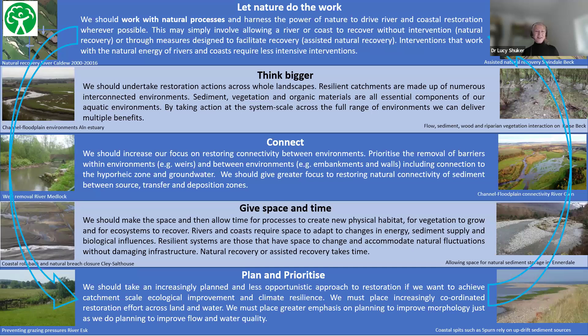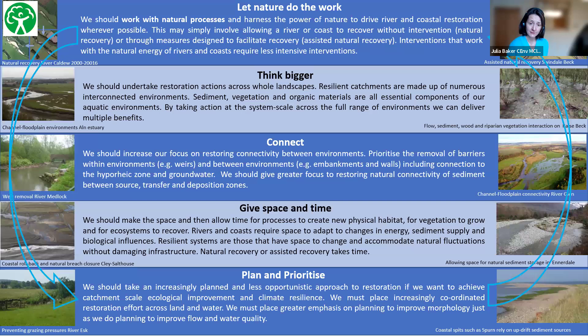I love this checklist: let nature do the work, think bigger, connect, give space and time, plan and prioritise. It speaks to the heart of BNG and that collective community spirit. Now — what triggers watercourse net gain? We're crossing the line on the 12th of February, so what exactly triggers mandatory watercourse net gain from a development perspective?